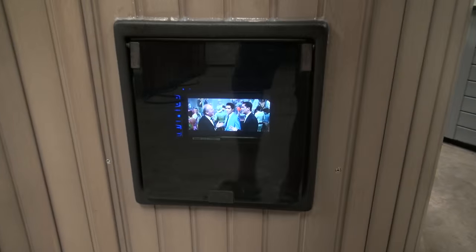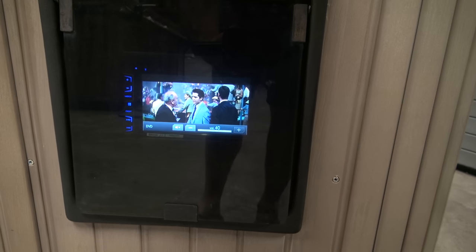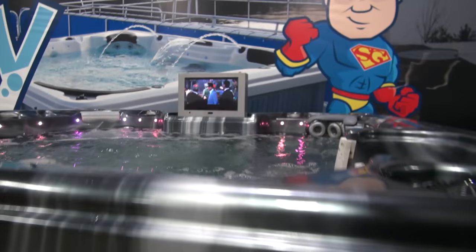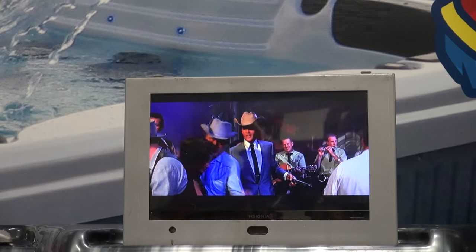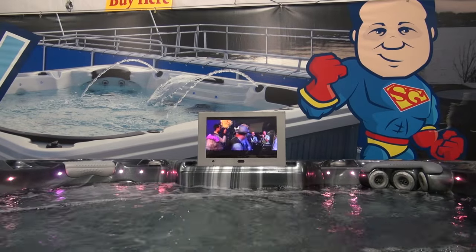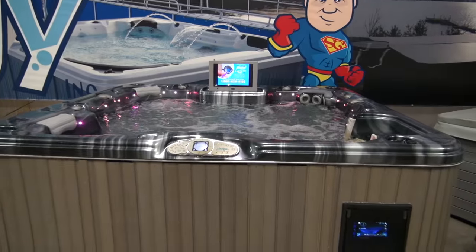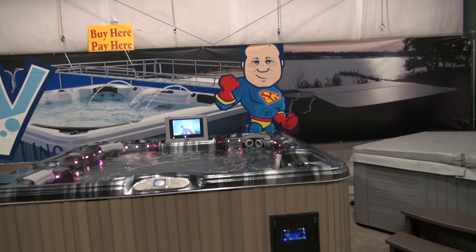This will give you an example of what a DVD looks like on here. Come and get them today — come and see the spa guy.